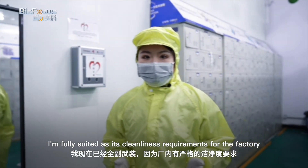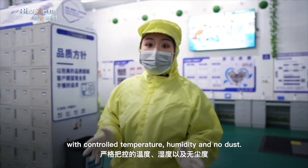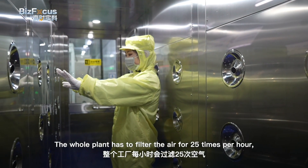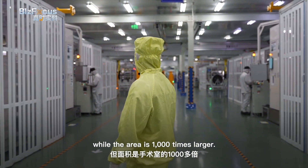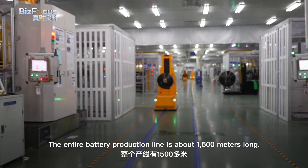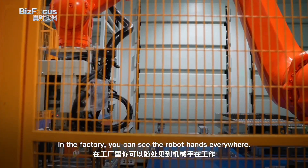I'm fully suited up, as the factory has strict cleanliness requirements with controlled temperature and humidity and no dust. The whole plant has to filter the air 25 times per hour. The cleanliness is like a heart bypass surgery operating room, while the area is 1,000 times larger. The entire battery production line is about 1,500 meters long, and in the factory you can see robotic arms everywhere.